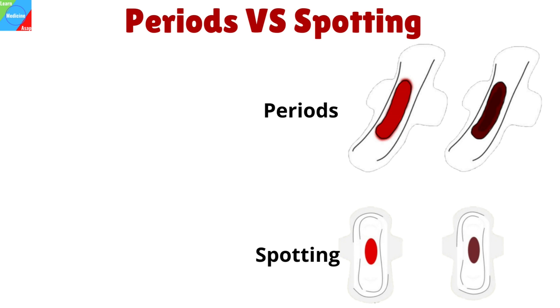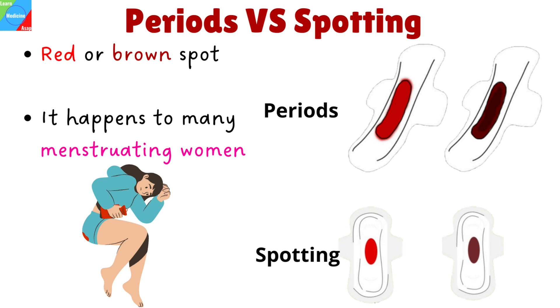Sometimes, women in their reproductive years may notice a red or brown spot, which leaves them thinking whether their monthly period has come too soon, or wonder if their period even ended. This scenario happens to many menstruating women, leaving them feeling utterly confused. In this video, we'll go through some of the different characteristics of menstrual bleeding versus spotting.